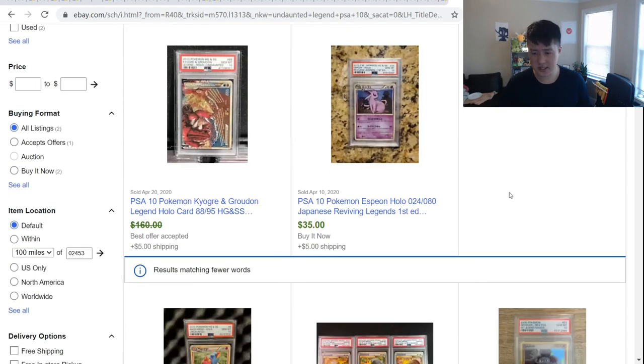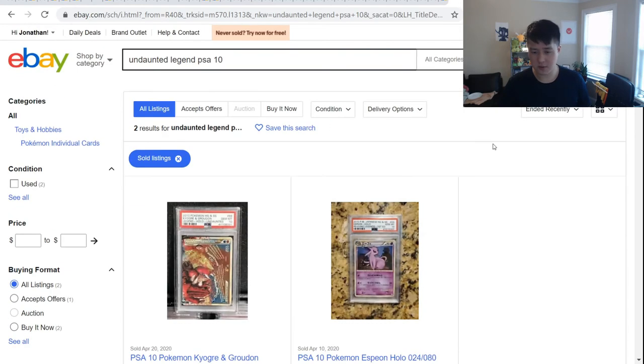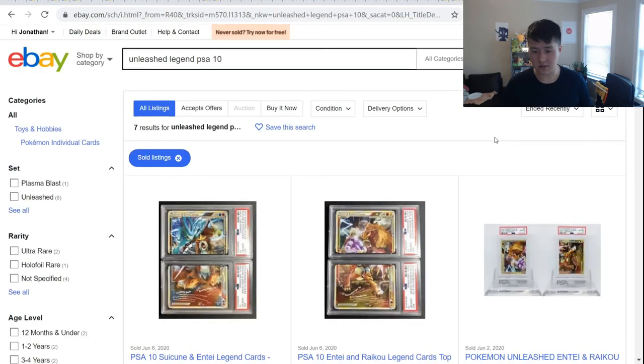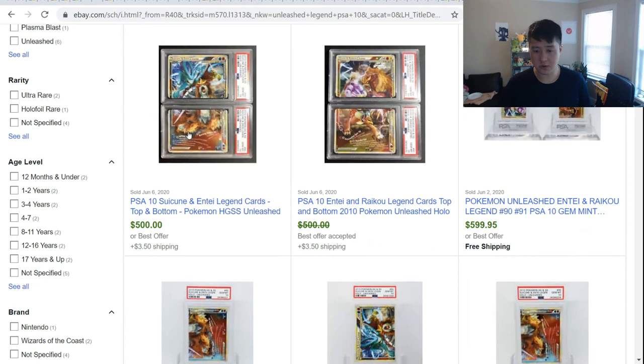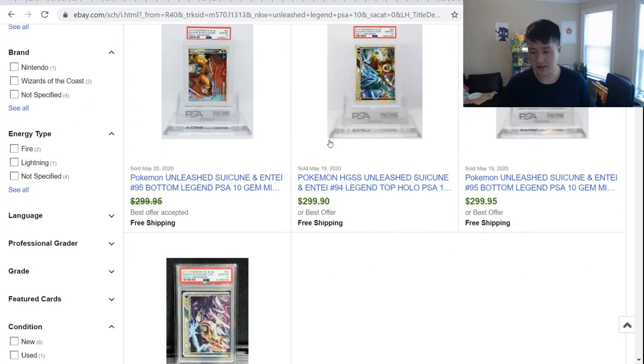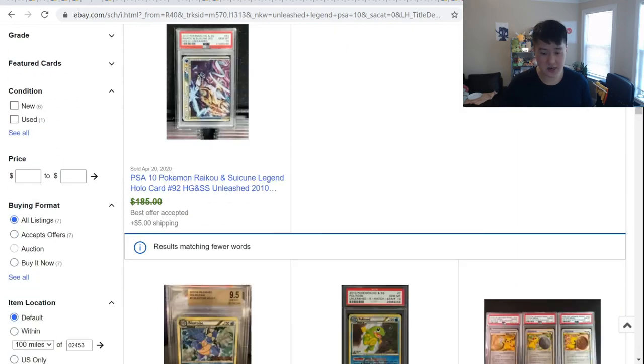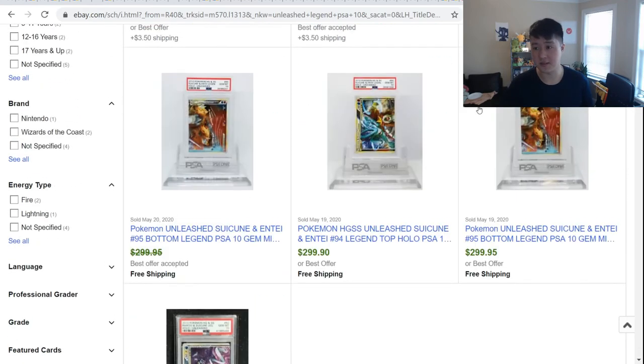Looking at Undaunted — there's a single one for about $160, but not too many sold for any of them at all. Suicune Entei at $500 — that is really expensive. But scrolling through, the Legendary Dogs might actually have quite a bit of demand.